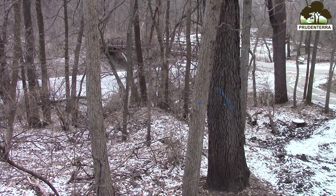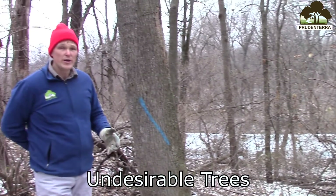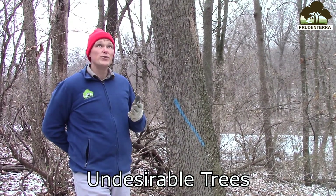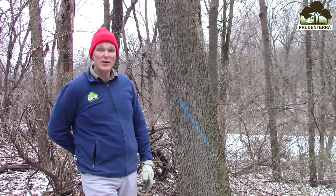I've marked with a blue slash of paint all the trees that are undesirable — elms, hackberry, and honey locust — so that now this shagbark hickory is free to grow and can double its rate of growth and produce more nuts for wildlife.